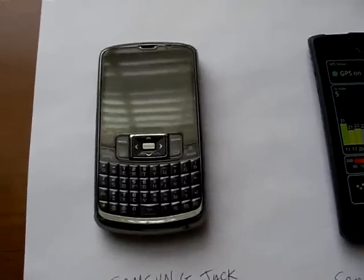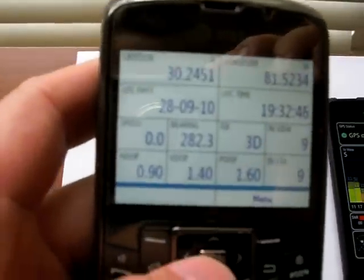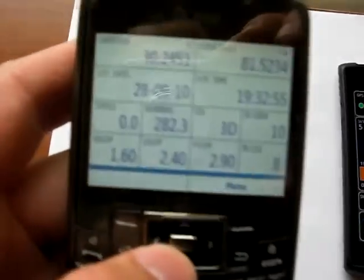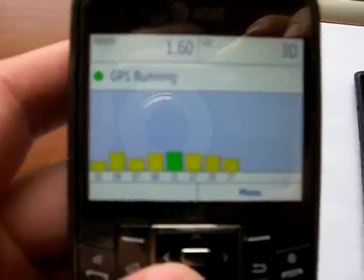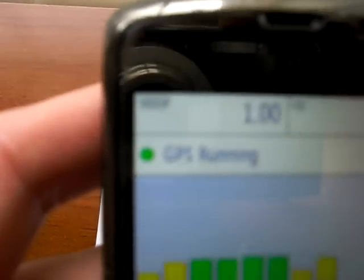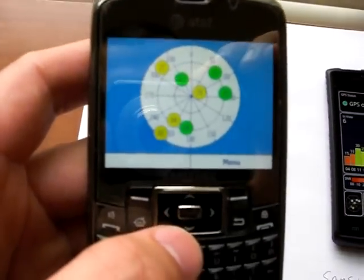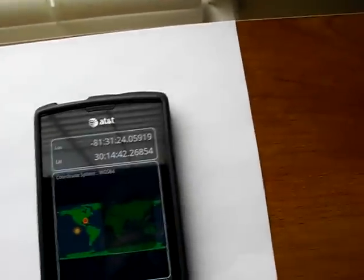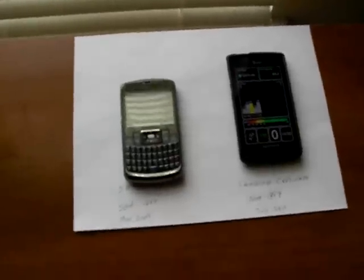Both phones are running Chartcross's GPS test program. The Samsung Captivate is running a later version of it. The version on the Jack actually gave you a little bit more information, including the HDOP and VDOP. But essentially they're the same program — one just has a prettier interface and a few more features. So for this purpose I am using essentially the same software on both.